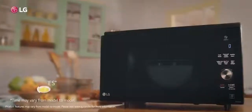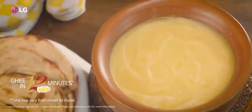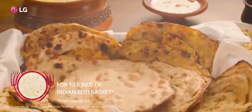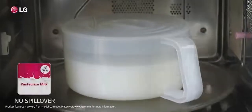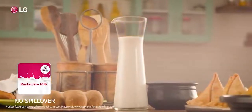First in India, then LG. Our microwave oven smells like real India while making pure ghee, and tastes like diverse India while making 12 kinds of Indian breads in a single touch. What's more, now you can boil milk effortlessly without any spillover and retain nutrition.